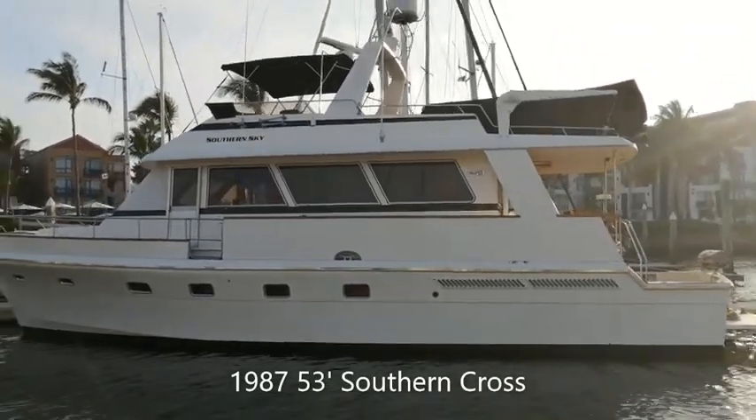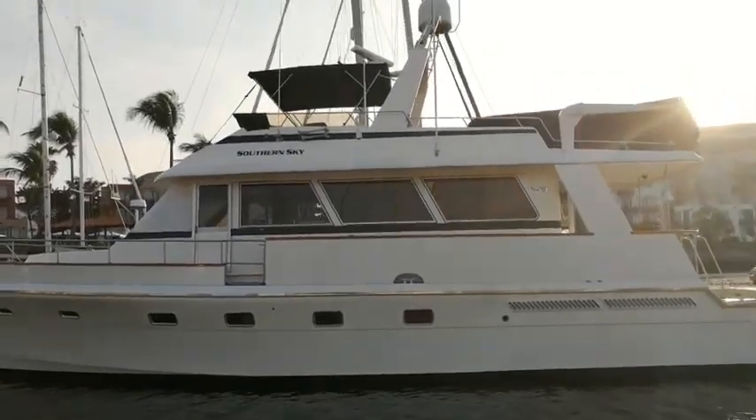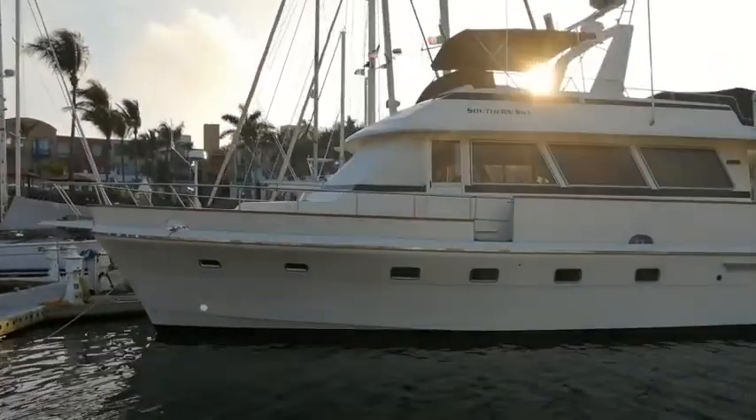This is our 53-foot Southern Cross. It's currently moored in Elfid Marina in Mazatlan. It was built in Australia in 1987.